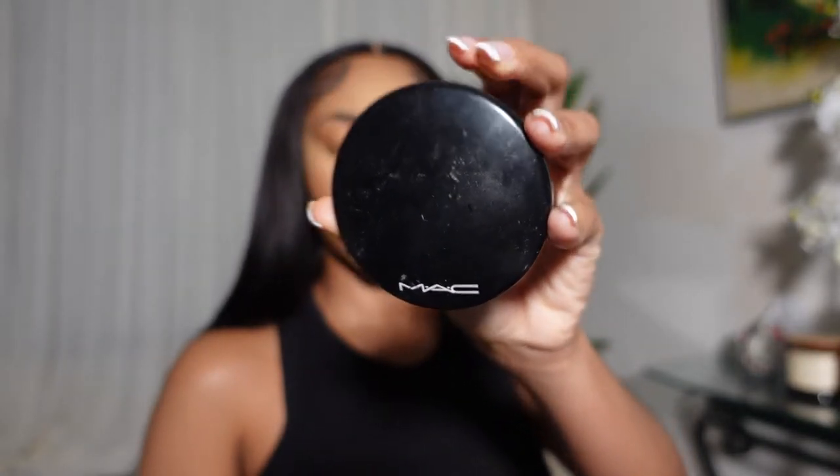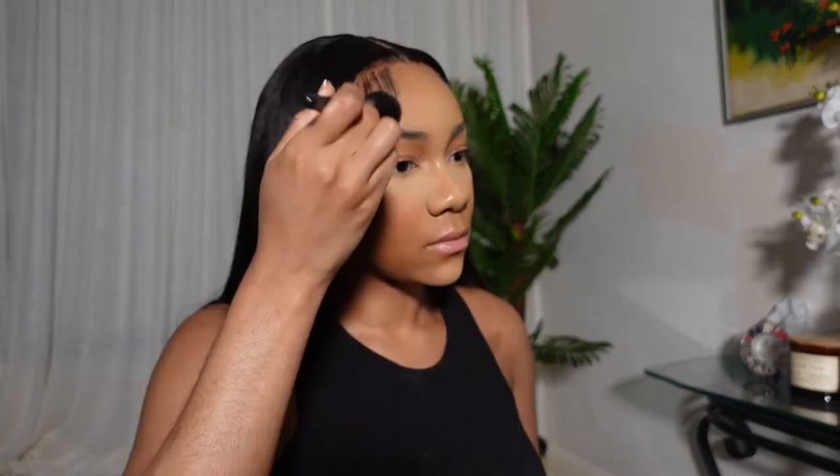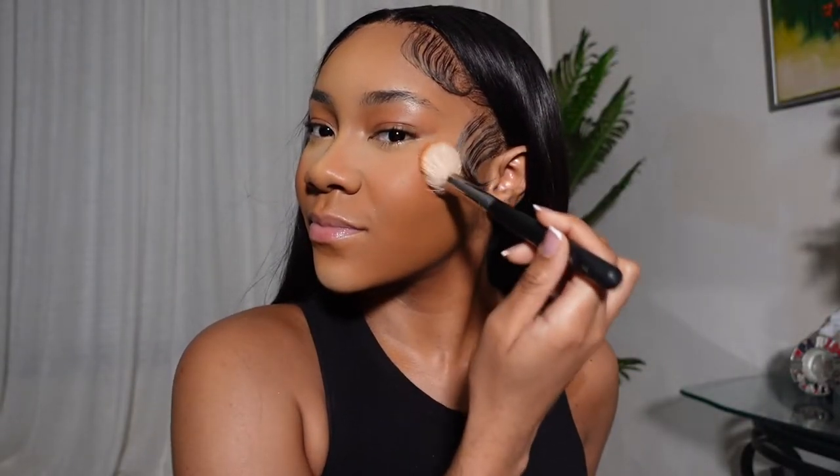I'm going in with my pressed powder from MAC, which also helps set my face. Powder is very important — you can't just put on creams and liquids and think your face is going to sit all night, because in about an hour your makeup is going to start sliding all over the place.